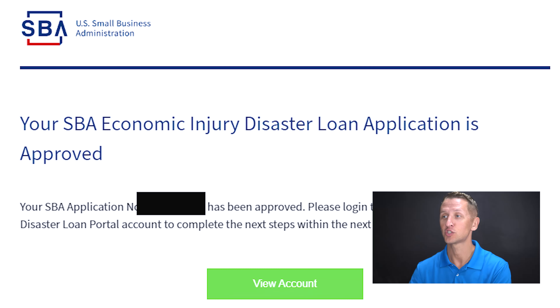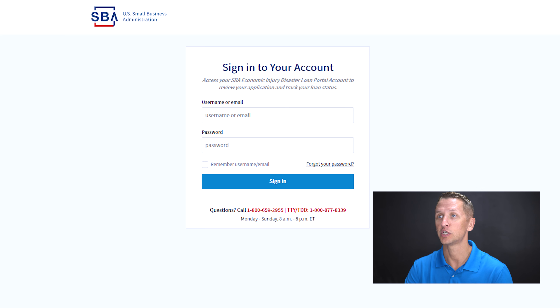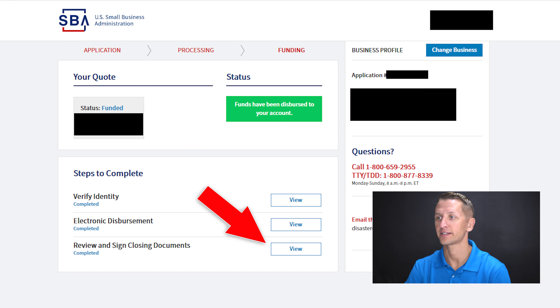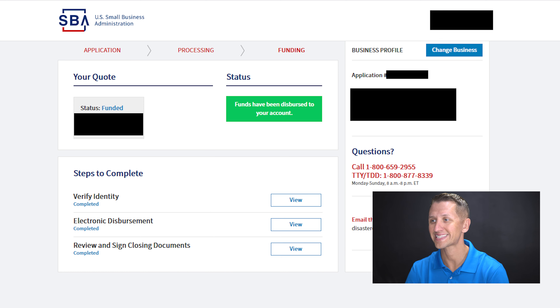If you want to print this document or don't know where to find it, go back to your email — it looks just like this — and you can see the green button in the middle that says 'View Your Account.' If you click on that, you can go to the SBA's website, enter your username or email and password, sign in, and you'll be able to print it. At the very bottom, you can look at 'Review and Sign Closing Documents.' If you've already signed them, you can click on 'View' and download the exact same PDF that I'm about to go through.